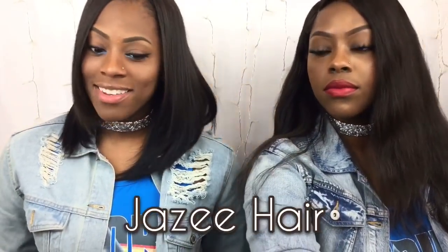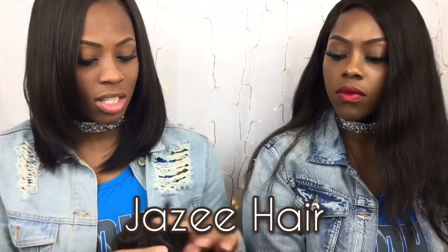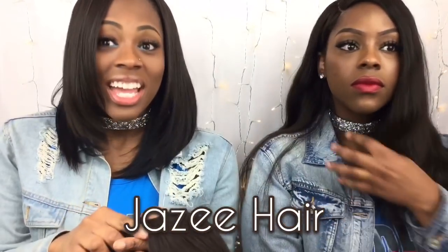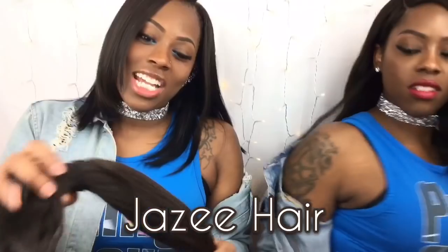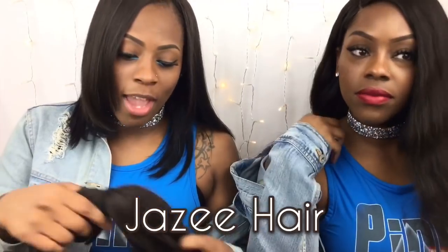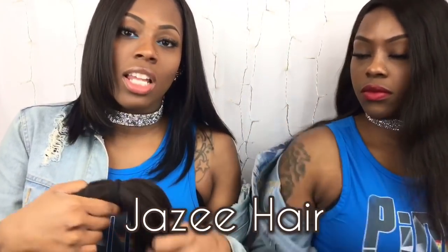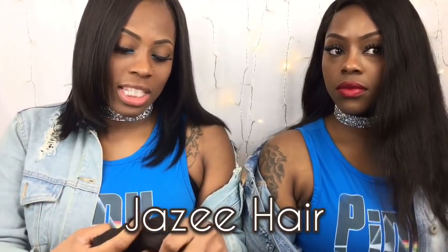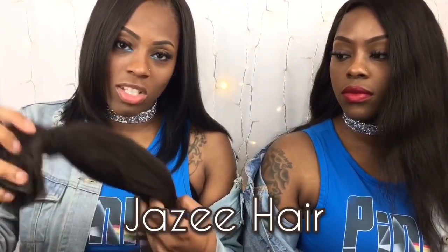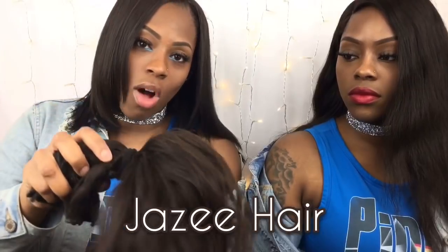My first big purchase was from jazzyhair.com. This is the hair right here — it's body wave, 16 inches. It's been stored in a bag underneath the sink so it's not really wavy right now, but when you first get hair you're supposed to buy a cheaper length to test the quality.